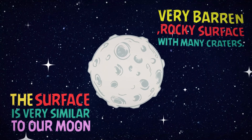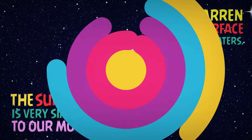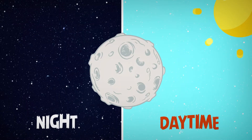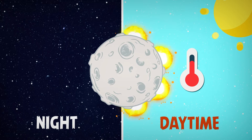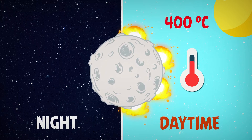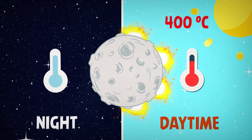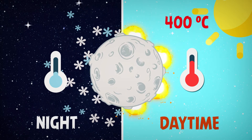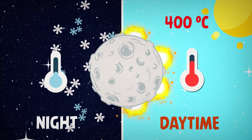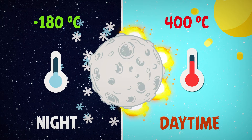Mercury has a very barren, rocky surface covered with many craters. Being so close to the Sun, the daytime temperature on Mercury is scorching, reaching over 400 degrees Celsius. At night, however, without an atmosphere to hold the heat in, the temperatures plummet, dropping to minus 180 degrees Celsius.